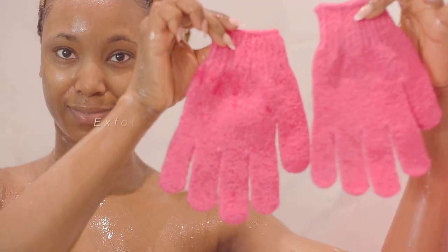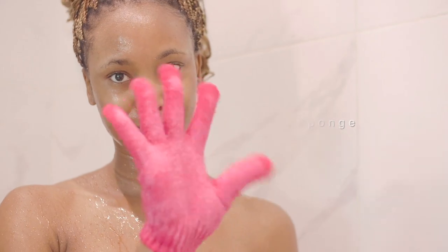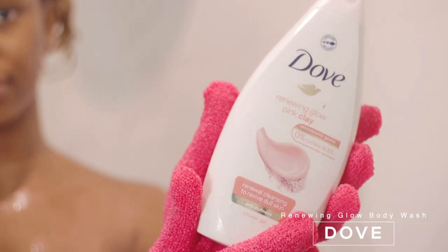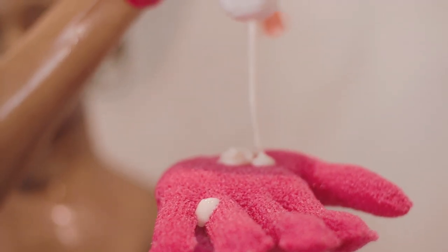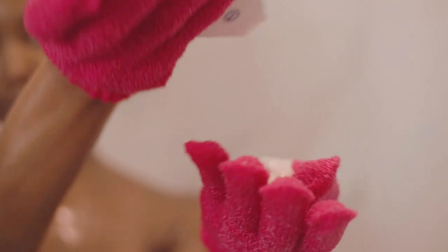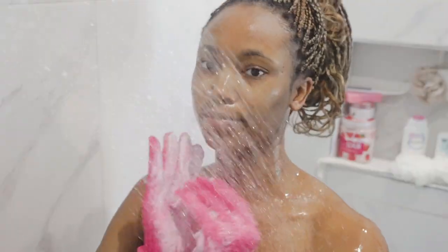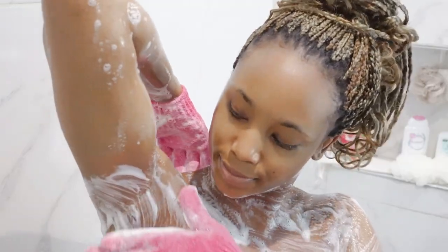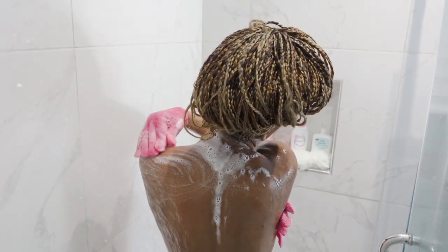I love to use an exfoliating glove — there are tons of bathing options but gloves just make it easy, especially when I'm on the go. I use this Dove Renewing Glow Body Wash. I love the scent, the feel, and that it's moisturizing. I do have sensitive skin, and I work that into my exfoliating bath glove and start scrubbing and exfoliating my entire body.